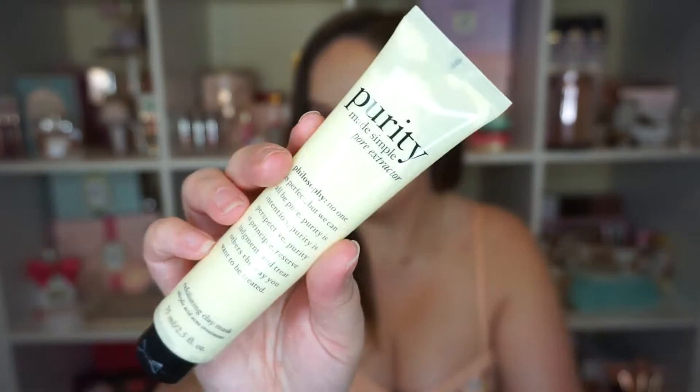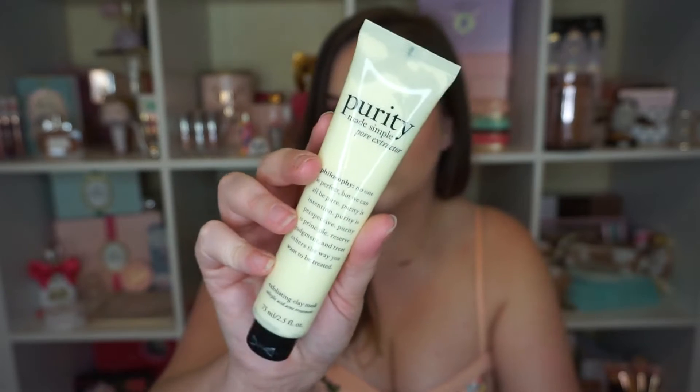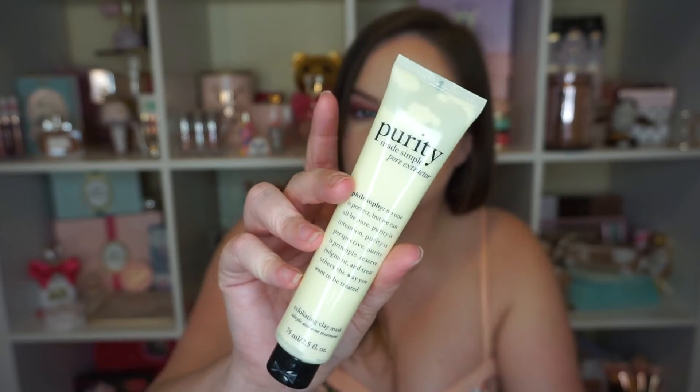The next thing I've only used three or four times this month, about once a week, and that is the Philosophy Purity Made Simple Pore Extractor. This has been an absolute favorite. It does a great job of making sure my pores are really cleaned out so I can use my retinol, and it really helps tighten them back up. It leaves my skin feeling like it's been completely purged but it's not stripped or dried. It's not one of those where I need something to soothe the damage afterward. Not at all — it's very nice. It also exfoliates the skin.